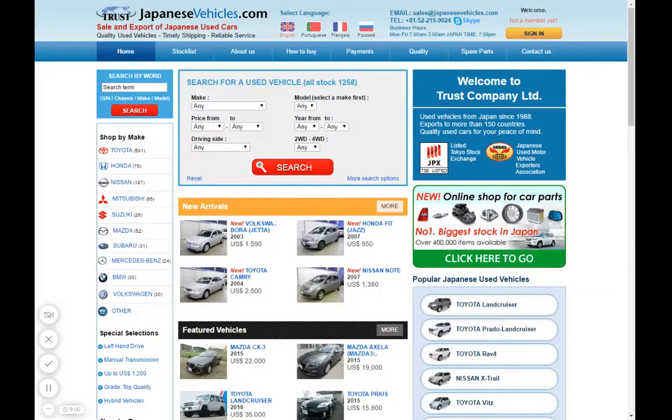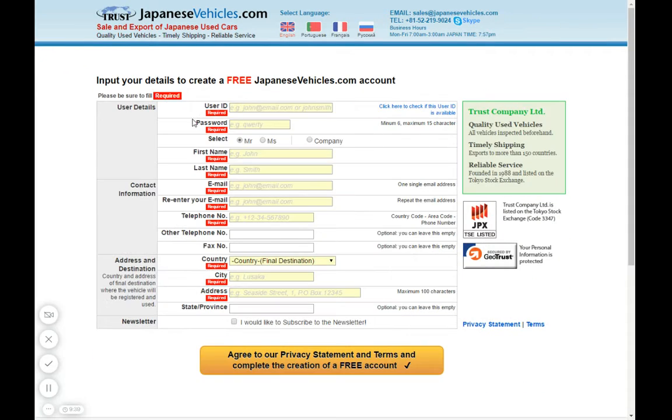Hello everybody, I will show you how to register an account on JapaneseVehicle.com. On the top page, go to the top right corner where you can see 'Sign In'. Since you are not a customer yet, go to 'Not a member yet' and click on it.